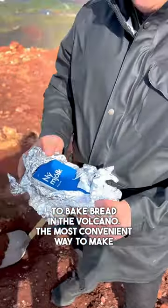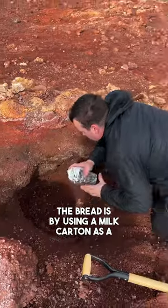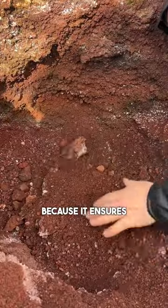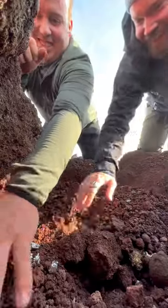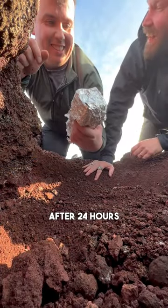The most convenient way to make the bread is by using a milk carton as a baking form, because it ensures an even amount of baking and can easily be cut into slices afterwards. After 24 hours of baking the bread is ready.